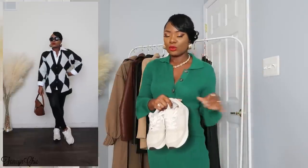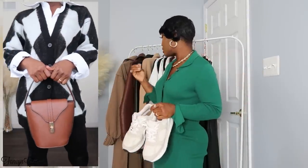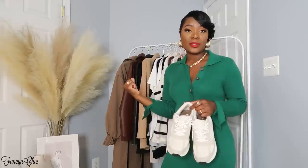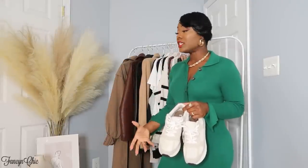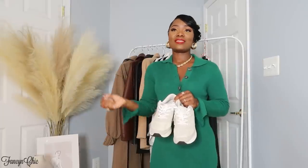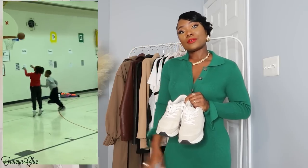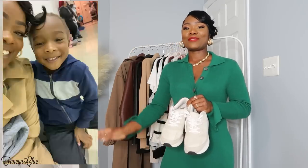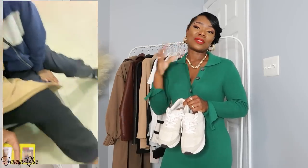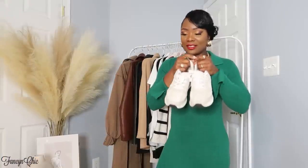Lately I've been getting a lot of wear out of my sneakers. I got these from H&M — they have a cream, light tan, and beige sort of look so they go with any kind of outfit you're styling. They go nicely with jeans, the faux leather miniskirt, dress pants, trousers, and knit dresses. This year I'll be wearing these to my son's basketball practice — I'm not wearing heels to the basketball court! So my sneakers are my go-to this season.